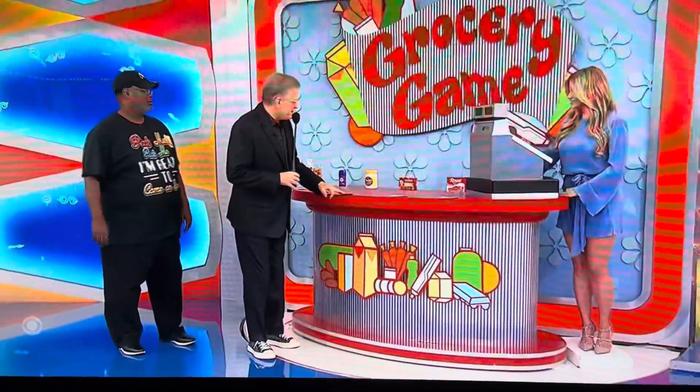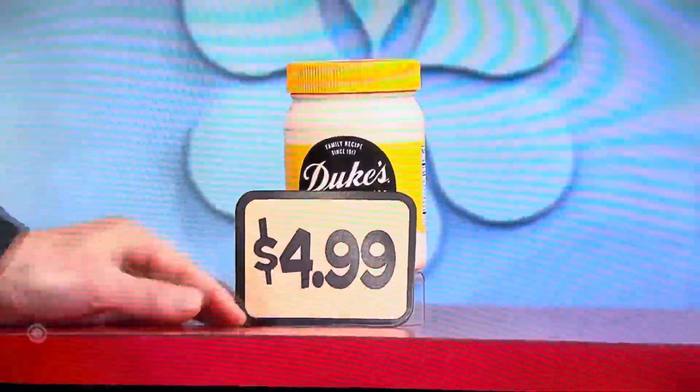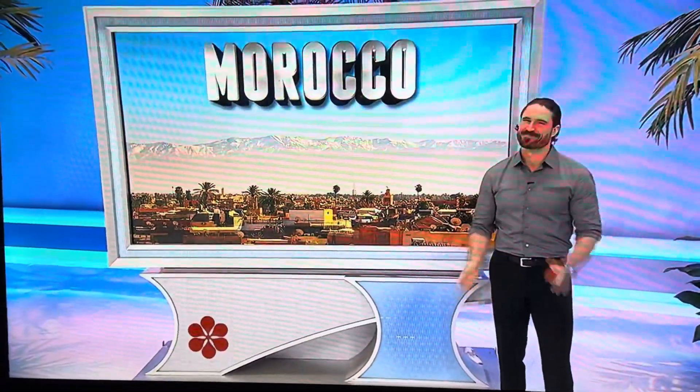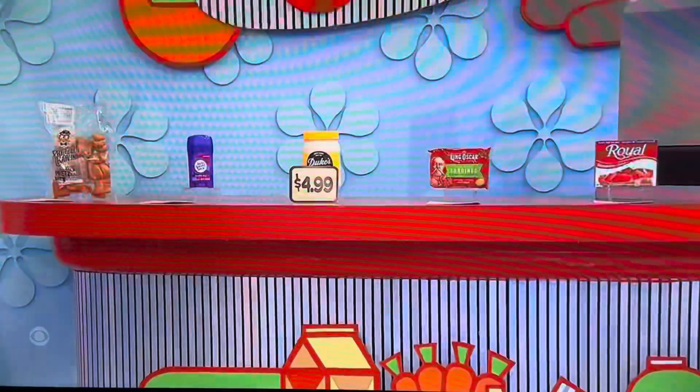Four mayonnaise. He's going with the wife's suggestion — four mayonnaise. $4.99 times four is $19.96. You almost got it! You've got to be careful with this one — you can't go over $2.04. All you need is $0.04 to win, but you can't go over $2.04.